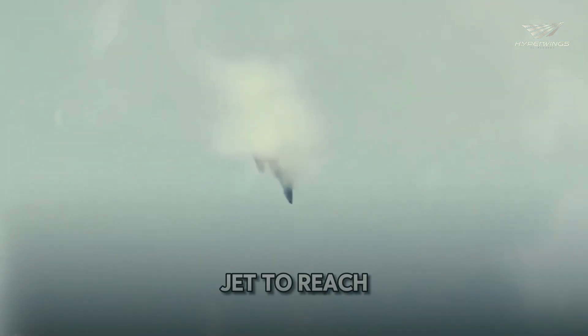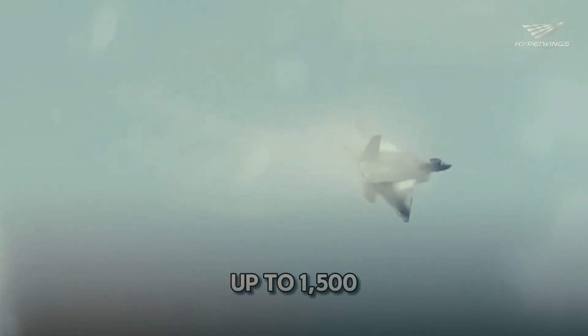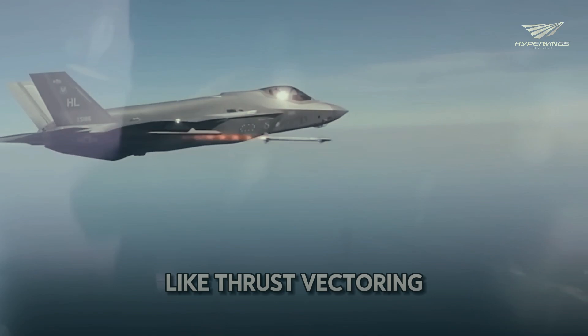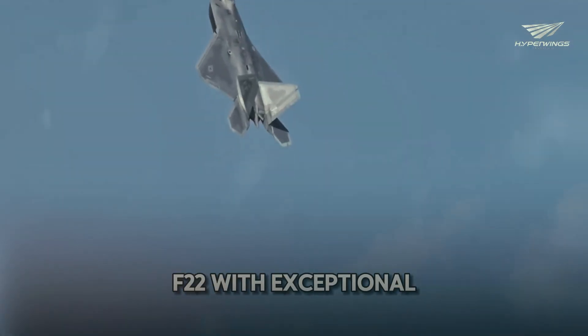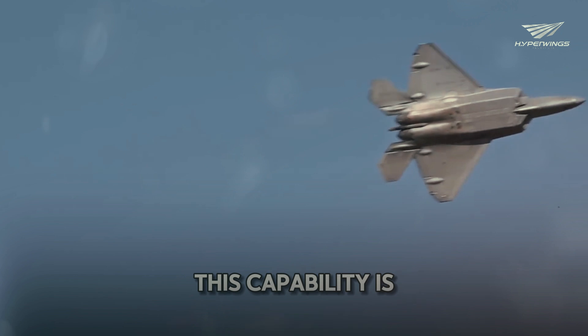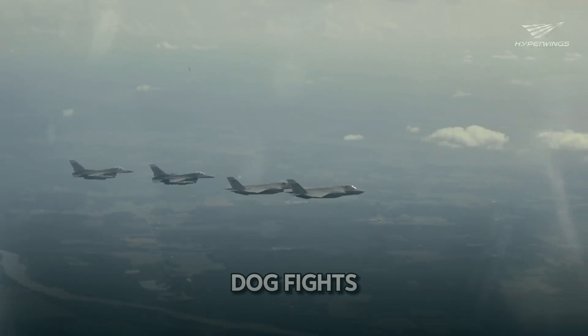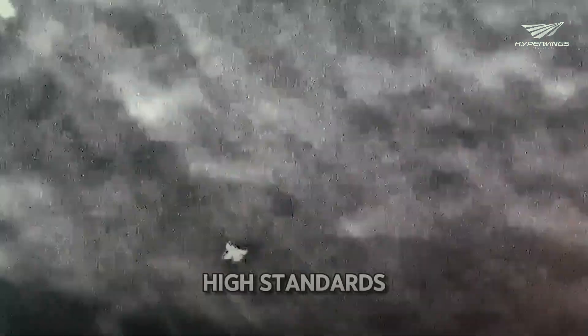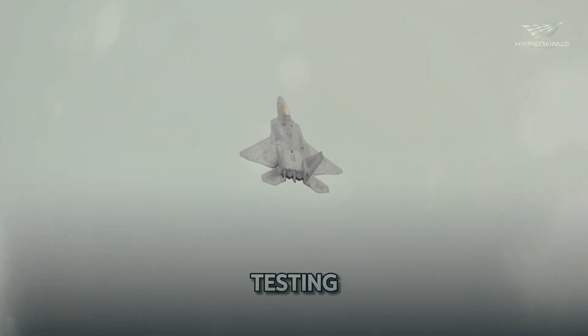This allows the jet to reach speeds of up to 1,500 miles per hour. The engine's design includes features like thrust vectoring, which provides the F-22 with exceptional maneuverability — especially useful in dogfights where agility is crucial. To ensure the F-22 meets its high standards, it undergoes rigorous testing.